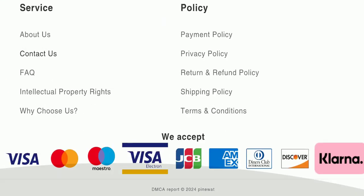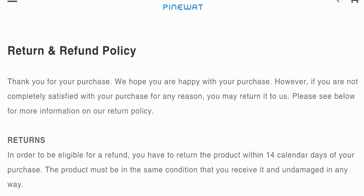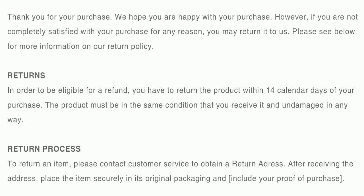However, this website is not active over any social media platform, which is also a negative sign. Looking at the return and refund policy, you have only 14 days to apply for a return or refund, and after 14 days you will not be eligible. For return and refund issues, please check our description area where you will find links to help you save your money.